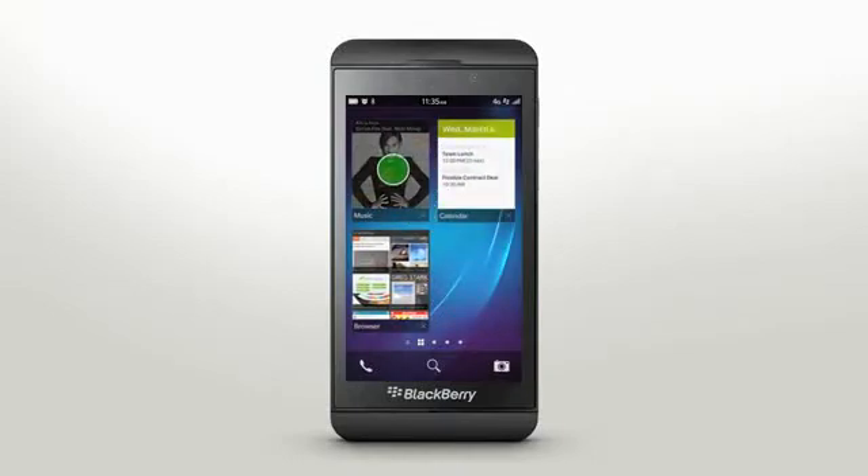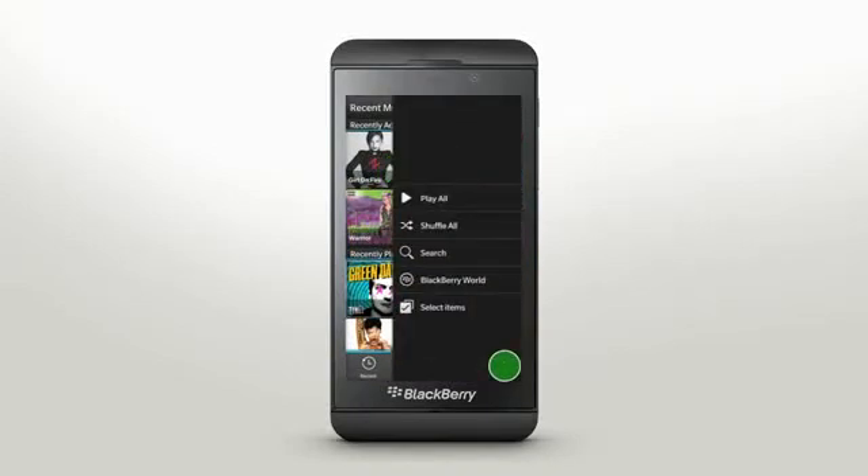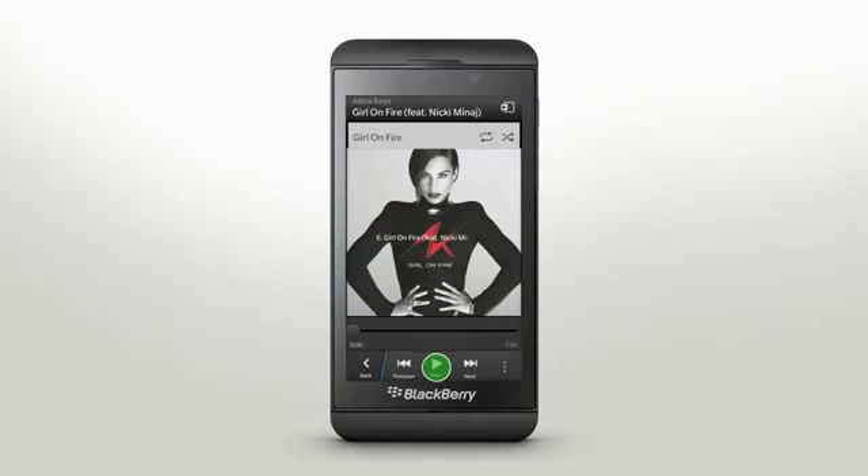Inside apps, the menu icon gives you access to standard functions. You can also explore additional features by swiping down from the top of the frame to reveal a secondary menu.